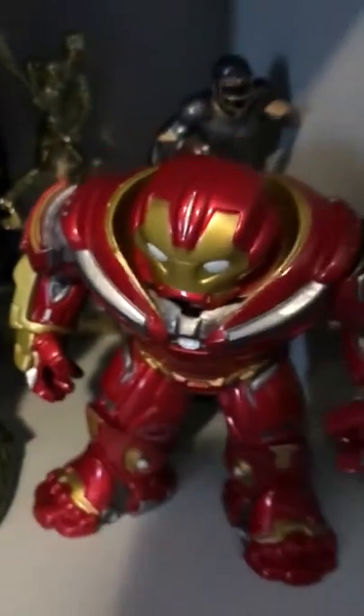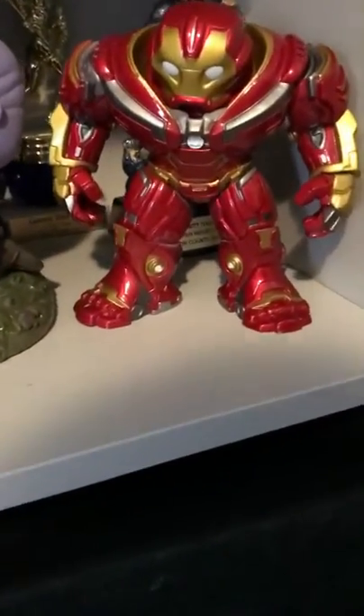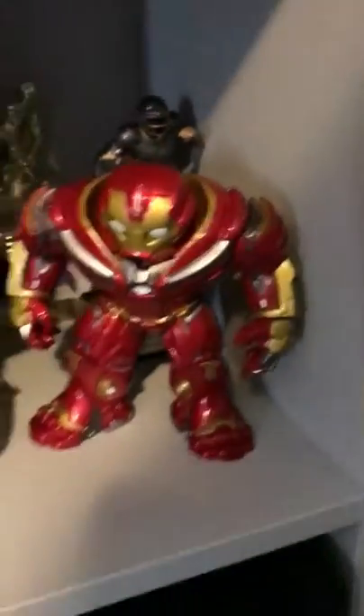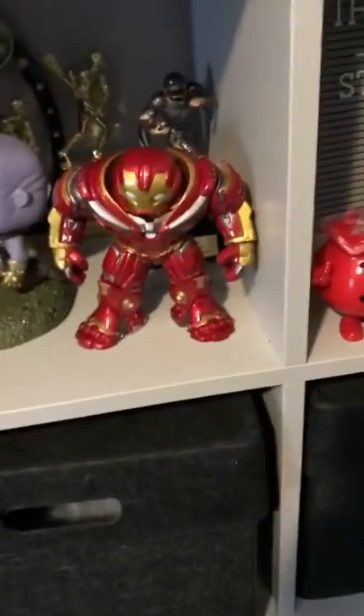Next is Hulkbuster, which Casen really likes. I give it five out of five — there's a lot of detail, and I love the head because it barely bobbles but you can still tell it's a pop head. Here's the back of it too, which is actually pretty cool. Casen jokes he'd give it seven out of five.